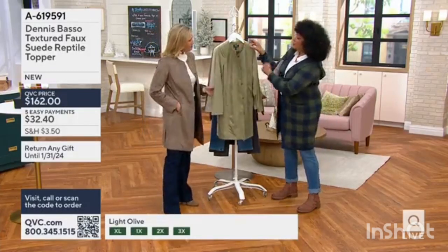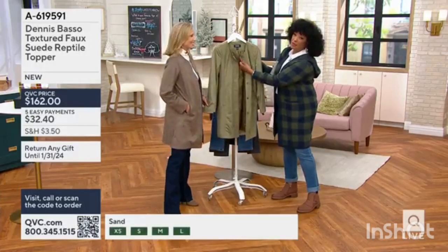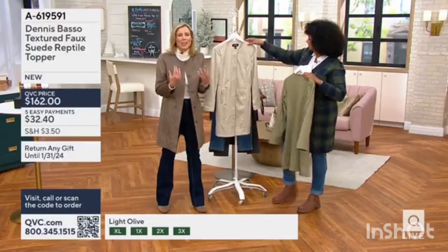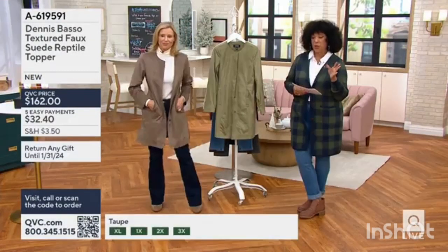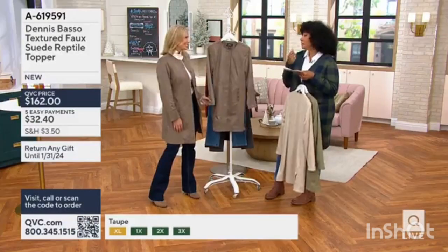I wanted to show — even the snaps are covered. These are the sort of things you would expect from a designer piece. That's another kind of versatile design. I put it over a dress for a meeting; I had it over a little black dress. And the length on this is going to elevate that outfit — just the perfect way to finish it. Even a little collared shirt.